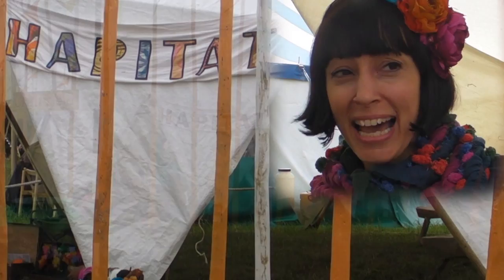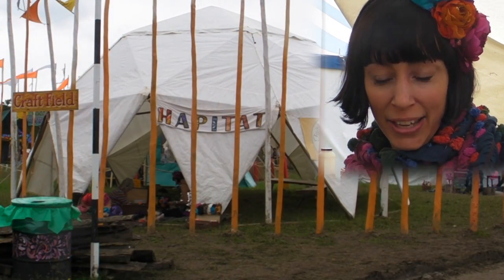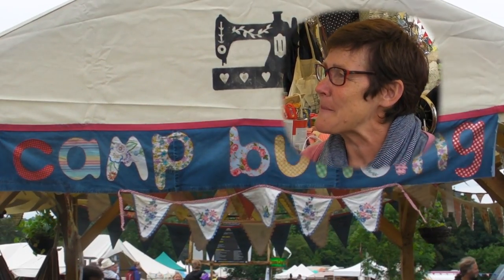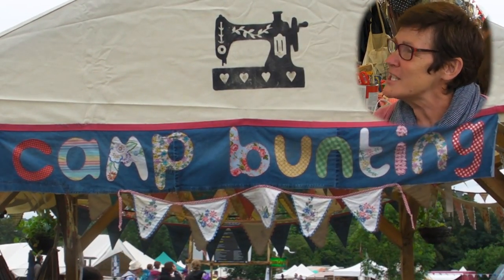My name's Emma, I'm from Happy Tat and I'm making recycled fabric flower fascinators and headpieces. My name is Mandy Shaw and I'm here at Glastonbury Green Craftfield, teaching people to make bunting on vintage sewing machines.